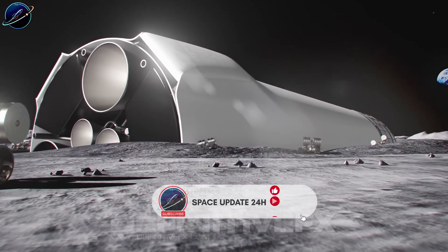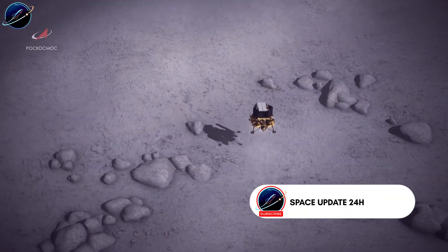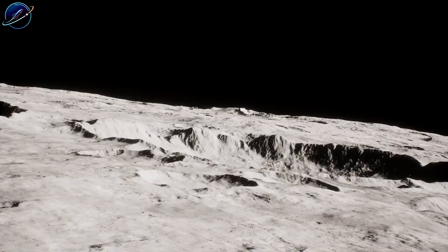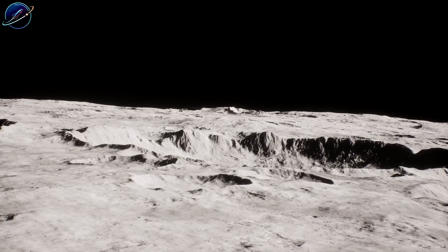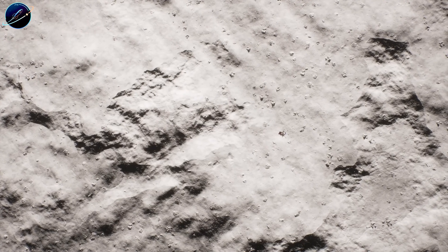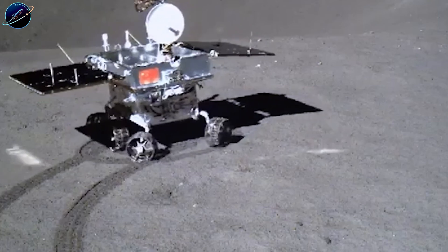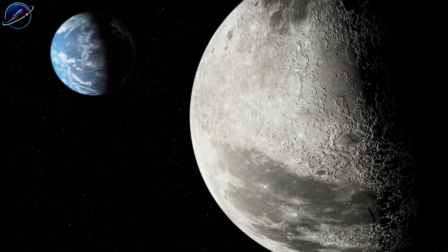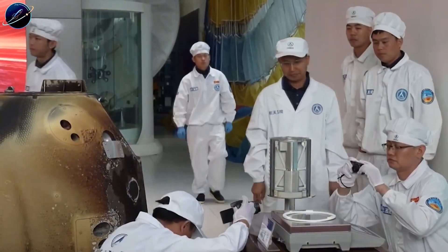But here's what nobody saw coming. While SpaceX was perfecting rockets, China's Chang'e 6 mission already returned samples from the moon's far side containing CI chondrite grains — the rarest meteorite type, loaded with water. Because China also operates the only Earth-Moon L2 communication satellite, demonstrated in-orbit refueling, and plans to land astronauts before 2030.